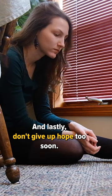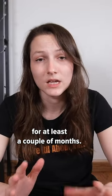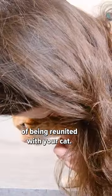And lastly, don't give up hope too soon. You're going to want to continue searching for your cat for at least a couple of months. This is going to give you the best possible chance of being reunited with your cat.